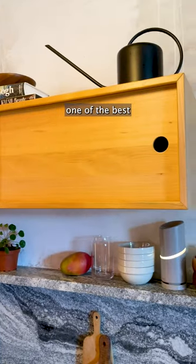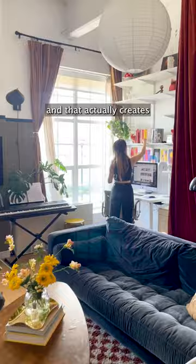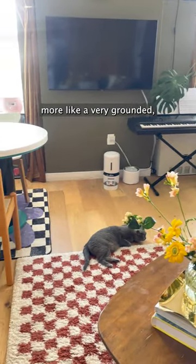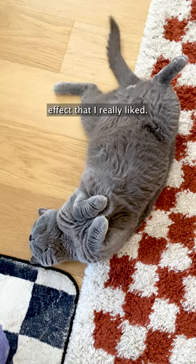In a small space, one of the best things you can do is to create visual contrast, to create depth. And that actually creates a sense of space rather than try to hide everything or make everything white. And then it also gives more of a very grounded, very calming, hogging effect that I really liked.